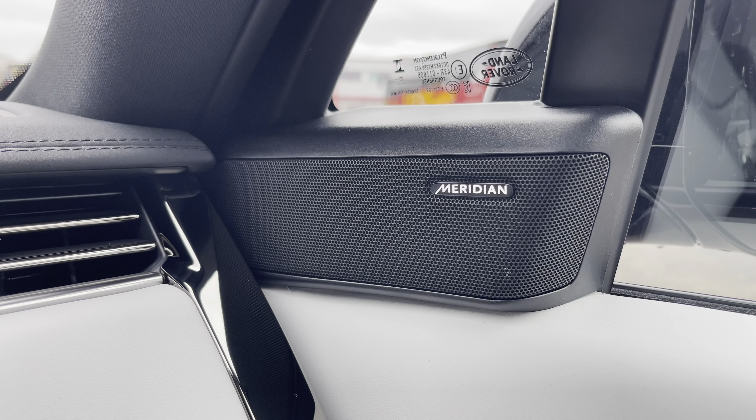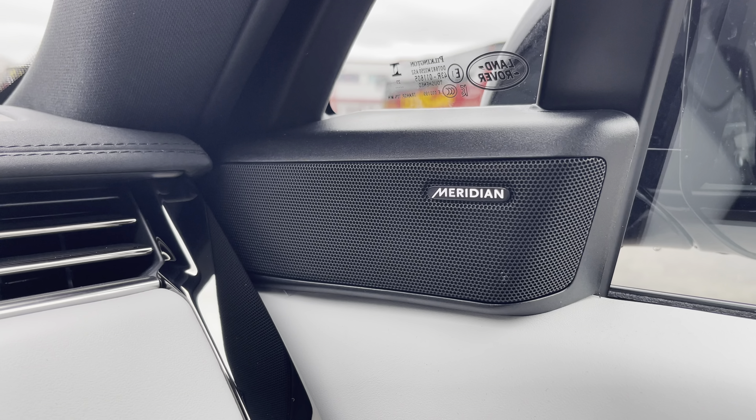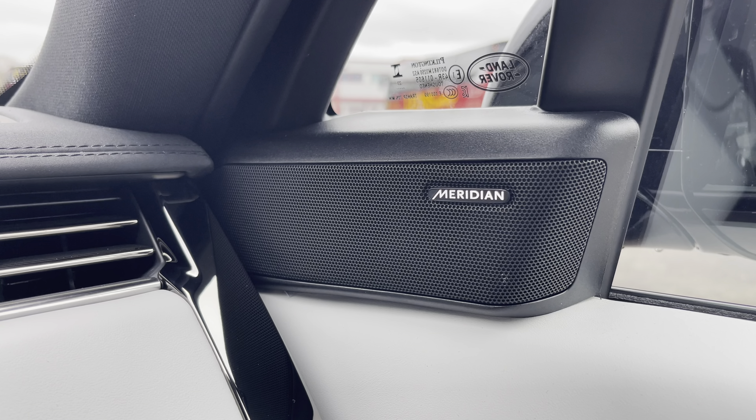You also have the Meridian sound system, helping to enhance your listening experience on any journey you may take.